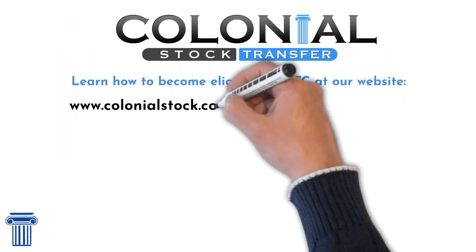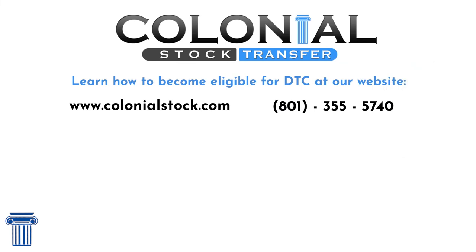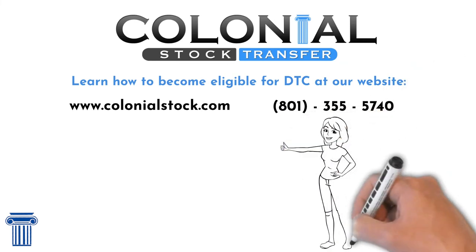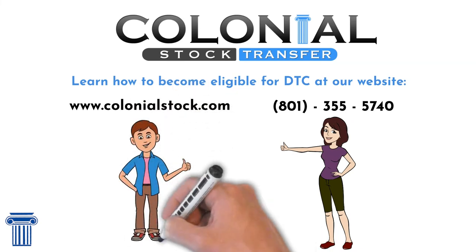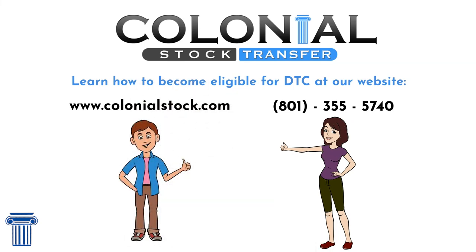If you want to apply for DTC eligibility, you should reach out to Colonial Stock Transfer. We have a tremendous amount of experience helping companies become DTC eligible and we would be happy to assist you as well. We can streamline the process, anticipate hurdles, and handle the paperwork for you. Contact us today to speak to a member of our team. We can help you become DTC eligible.